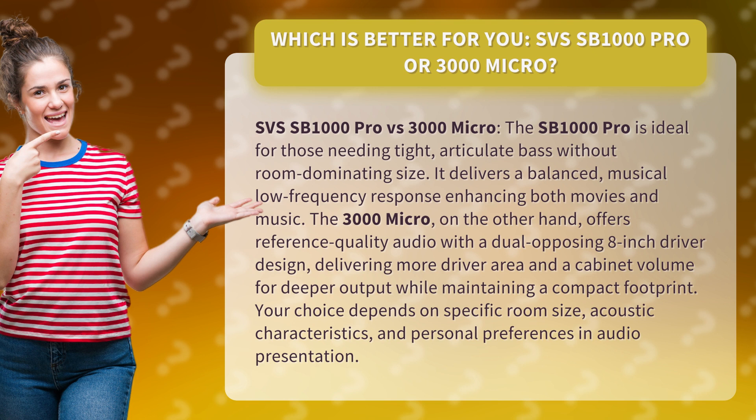Your choice depends on specific room size, acoustic characteristics, and personal preferences in audio presentation.